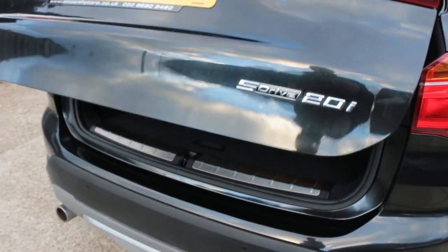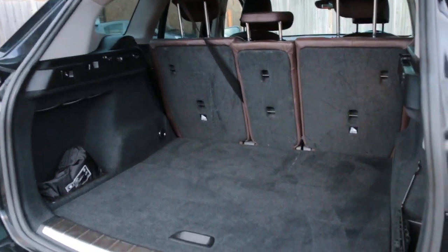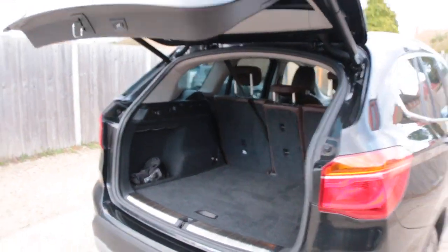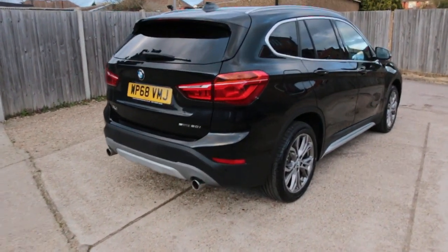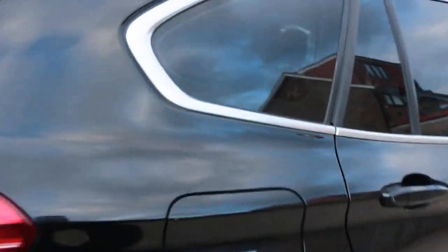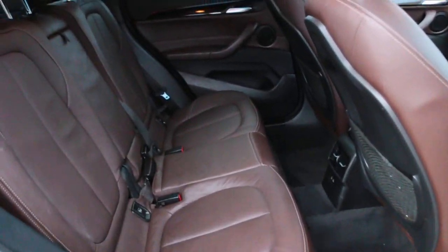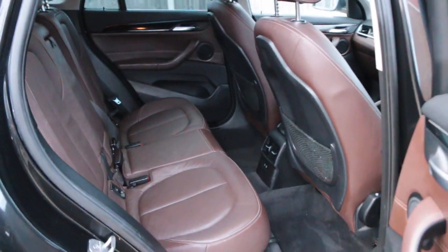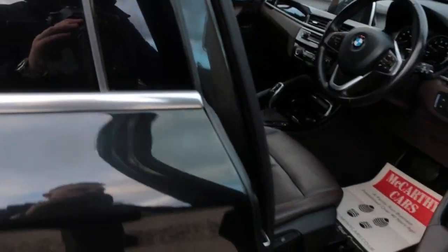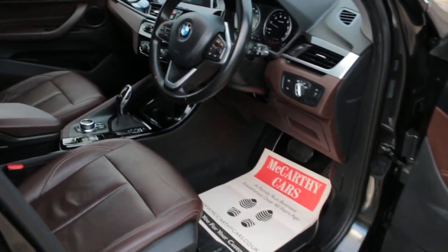Electric tailgate, split folding rear seats, isofix, five headrests, electric and folding mirrors, and front auto headlights.